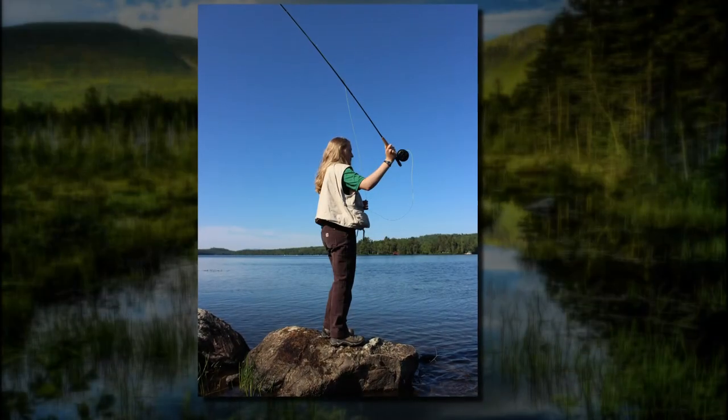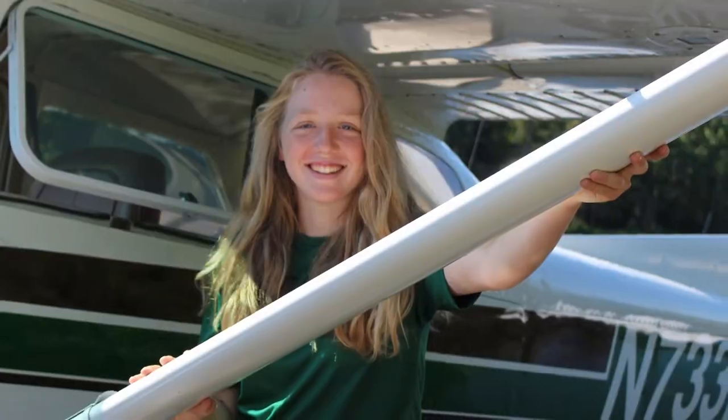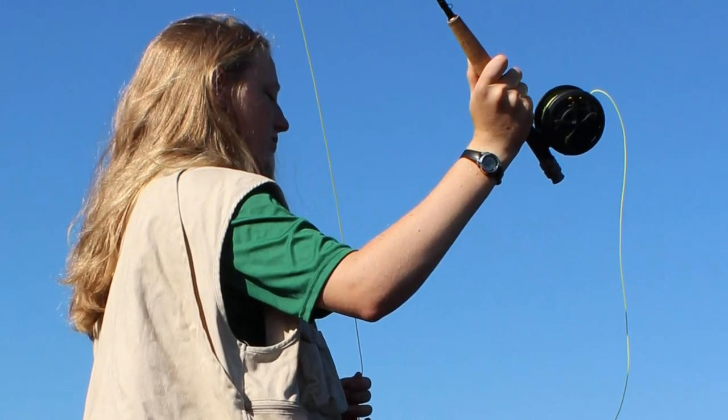In 2020, through a conservation fellowship offered by Friends of Baxter State Park, local teen Sylvia Hart did an extensive study of fly fishing opportunities and fisheries in the park.